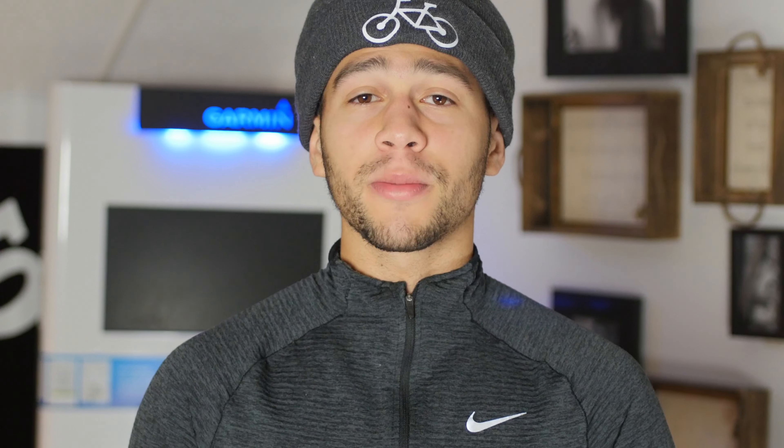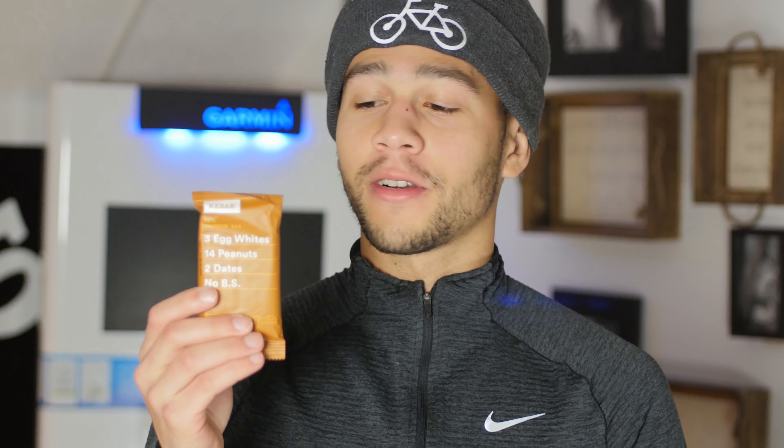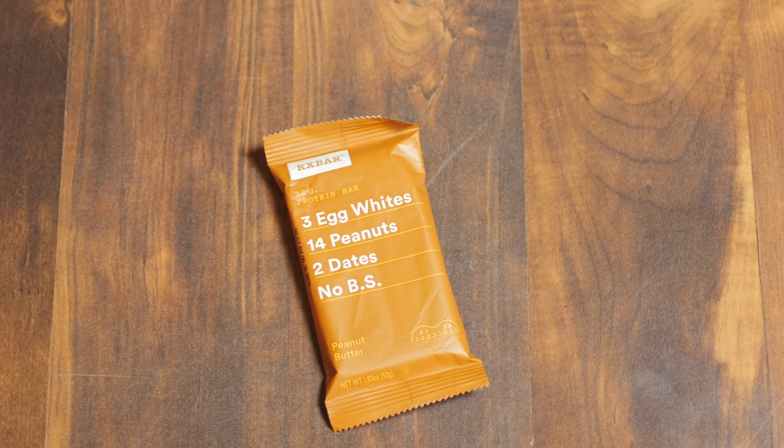Before a lot of my runs, I do take some RunGum. It really doesn't matter what kind — pretty much the cheapest kind I can find. This is fruit flavor. You get two tablets in one, so most of the time I just take one. If I have a harder workout, I'll definitely take two, but I'll never take more than one package. For a race, I'll still only take two packets just to get warmed up. RunGum is definitely a great thing to utilize to get more energy so you can run faster for your races.